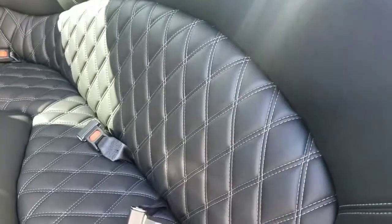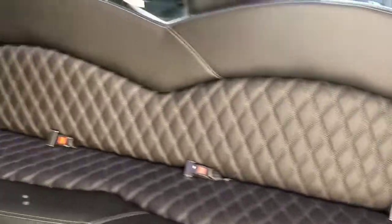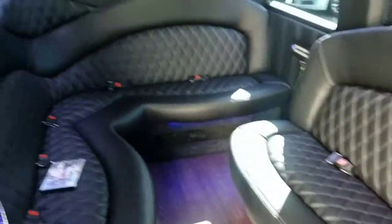Seatbelts, you've got the double tuck diamond stitching, beautiful finish along the seats here. Vertical privacy blinds on the windows.